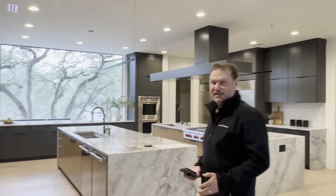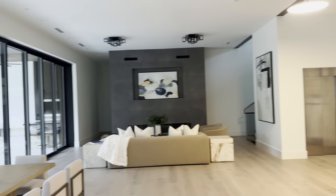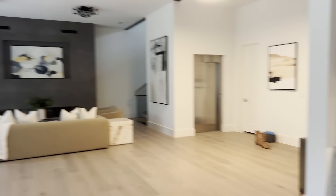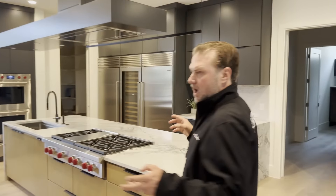Very clean lines, very modern — two islands, Wolf and Sub-Zero appliances, beautiful white oak floors. There's an amazing water feature out back that drops 12 feet and creates a sheet of water at the end of the lap pool. It's a four-story structure, and that wall system slides into the wall so inside and outside become one. Multiple fireplaces, multiple kitchenettes, wine fridges.